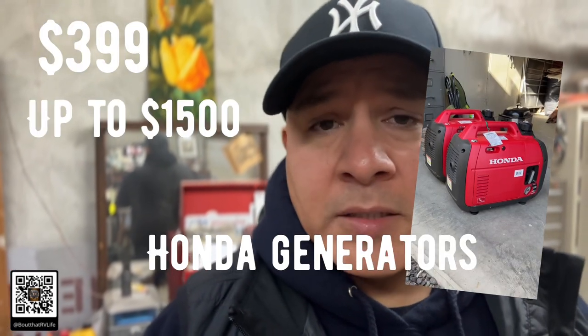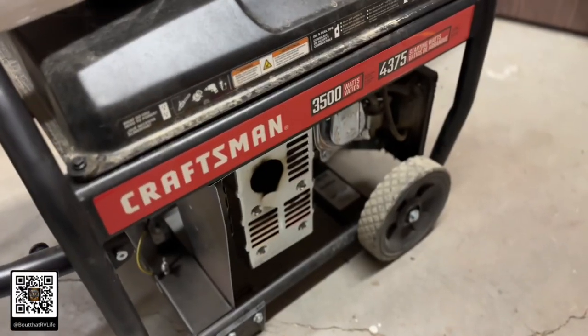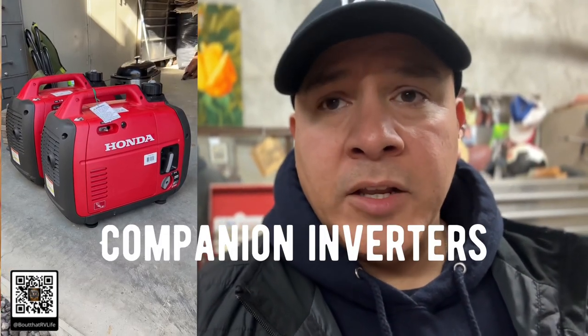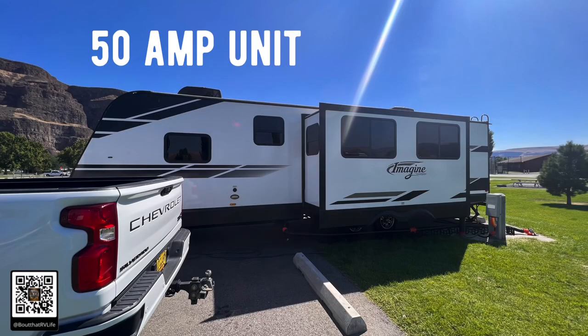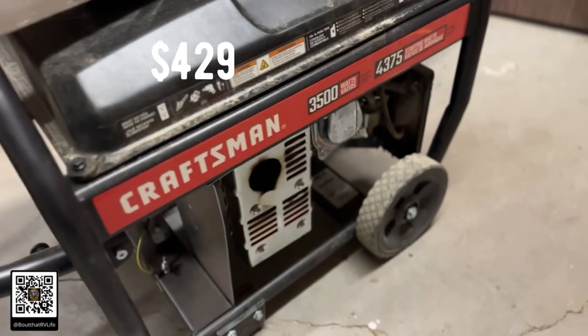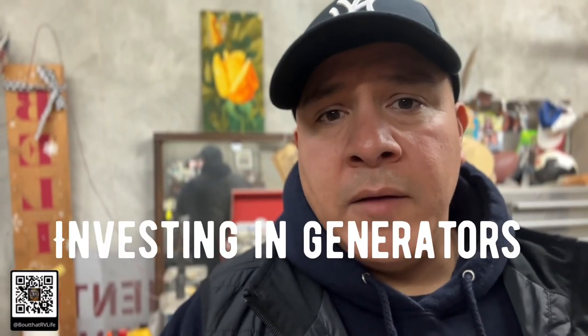Some of these generators go from anywhere from $399 up to $1,500. We've got Champion generators, Craftsman, and Furman generators. You want to take a look at what size generators you're going to need — something that will power a 30 amp, and you might have a 50 amp too. We've got one 50 amp that requires a bigger generator, and I got one that's a dual fuel, which can use propane and regular gas. We decided to go with the cheaper versions — Champion, Furman, and Craftsman — running anywhere from $400 to $500 bucks. Investing in generators is definitely something you want to do right out of the gates.